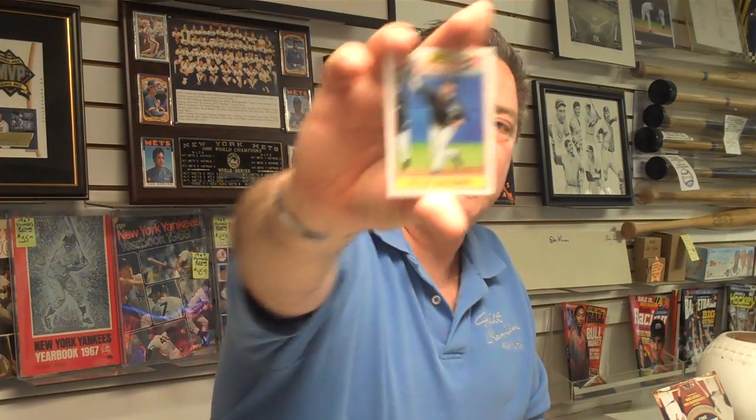I'm going to try and show you the best cards that we can. Here's a Monty Irvin diamond card, Hall of Famer. And a Kyle Drabeck rookie card. Remember, if you'd like to be in our box breaks, just give us a call or check out your share by phone each week.